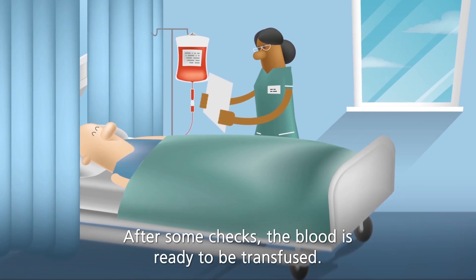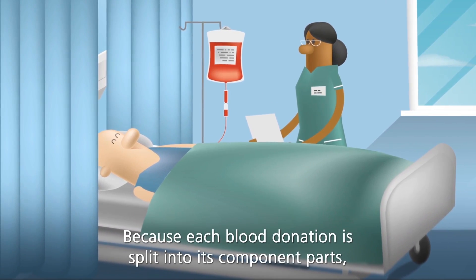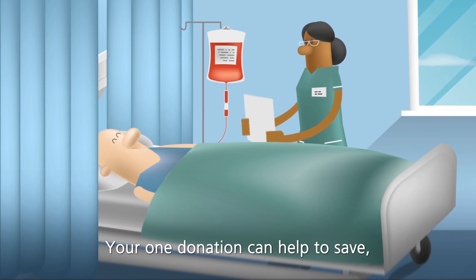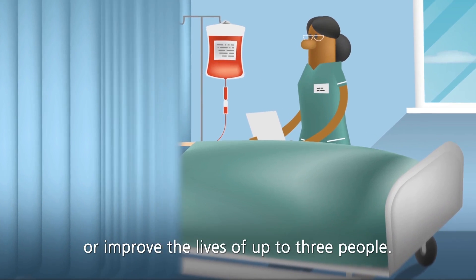After some checks, the blood is ready to be transfused. Because each blood donation is split into its component parts, your one donation can help to save or improve the lives of up to three people.